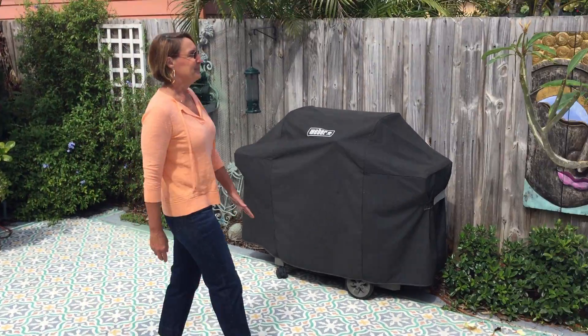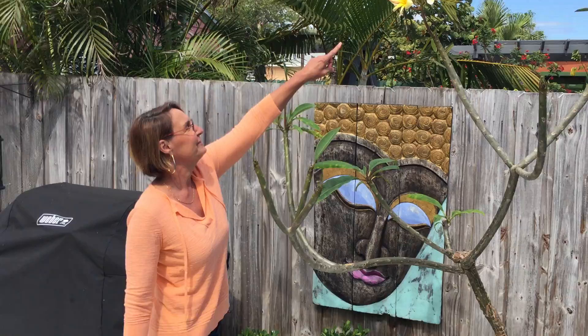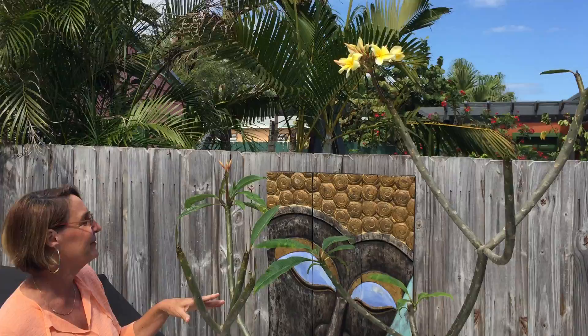Over here we have a frangipani that's just started to bloom — really, really pretty flowers. It's so strange that it can bloom flowers, but yet the leaves haven't even started to come out.